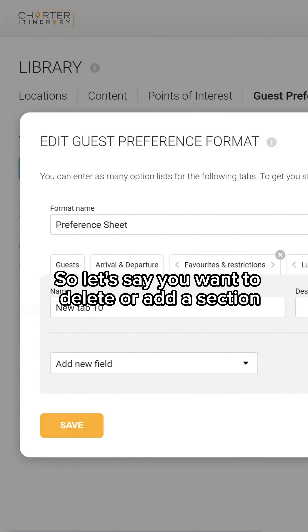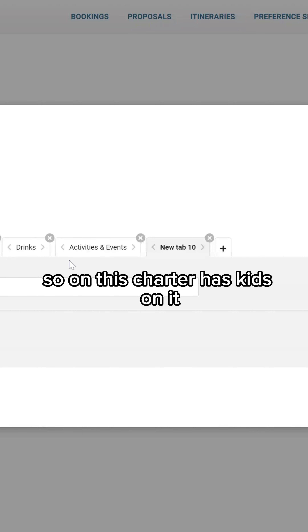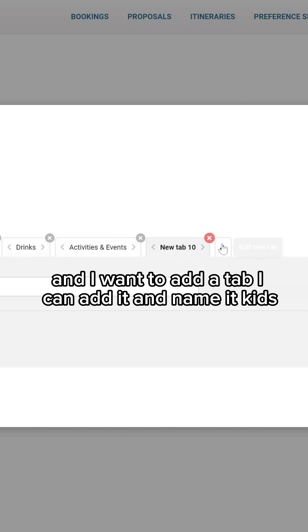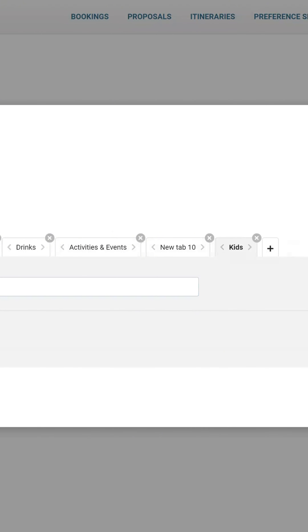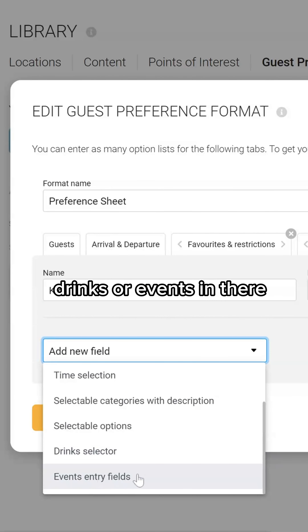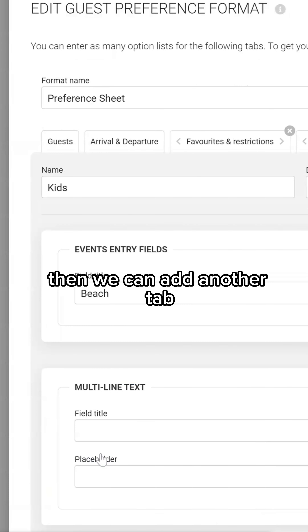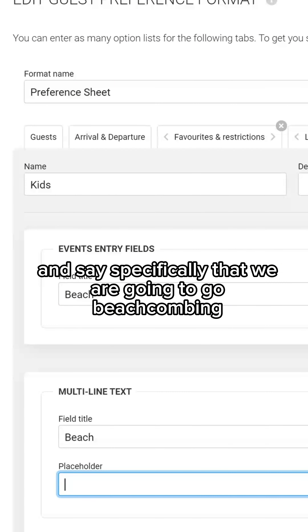So let me show you how I keep track of all of this with Charter Itinerary. Let's say you want to delete or add a section. On this Charter, it has kids on it, and I want to add a tab — I can add it and name it 'kids.' Now let's say that I want to add food, drinks, or events in there, and we want to go to the beach with the kids. Then we can add another tab and say specifically that we are going to go beachcombing.